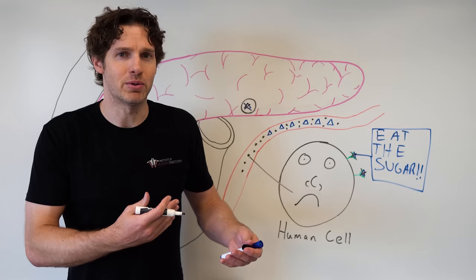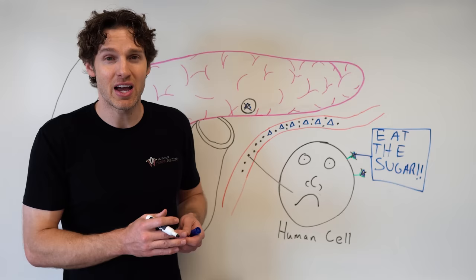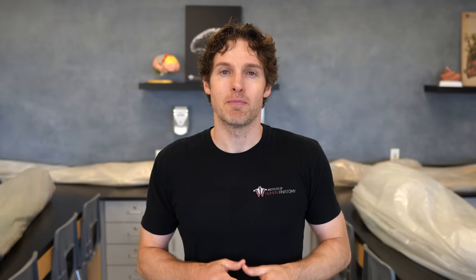Now we're going to talk about potential risk factors and things you could do to reduce your risk of getting diabetes. With type 1 diabetes, we don't get a lot of control — remember, this autoimmune destruction of the beta cells is essentially a combination of genetics and bad luck causing type 1 diabetes. However, that is a bit different when we talk about type 2 diabetes.